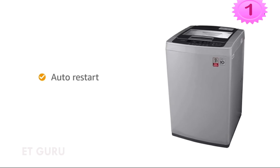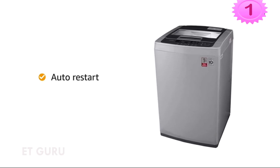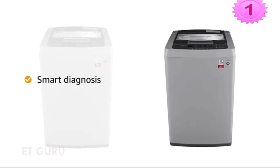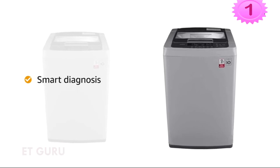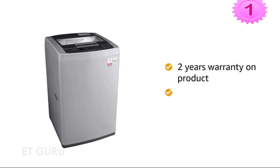This washing machine comes with an auto-restart function that helps the machine start from the same place where it stopped due to a power failure. It also features smart diagnosis that self-detects problems for quicker resolution. The washing machine comes with a brand warranty of 2 years on the product and 10 years on the motor.